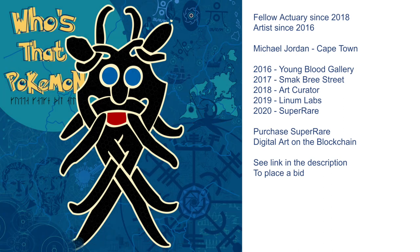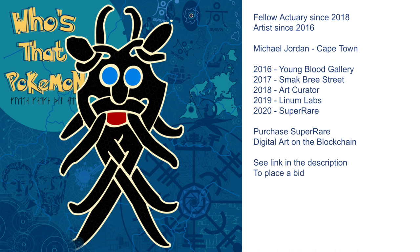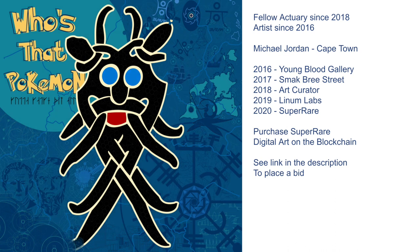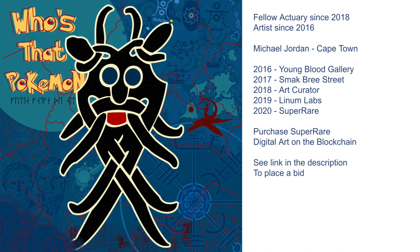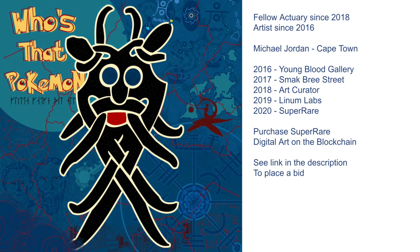Hi everyone, it's MJ the Fellow Actory and in this video I want to talk about my art. I've been exhibiting since 2016, at a different gallery every single year doing an exhibition. Now in 2020 I have moved to SuperRare which is digital art on the blockchain. You can go to their website and place a bid on this piece, but what I want to do in this video is talk a little bit more about this piece that we have over here.